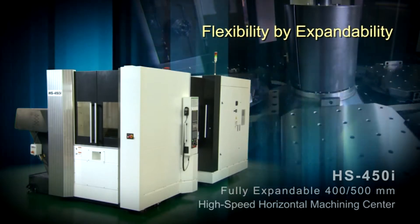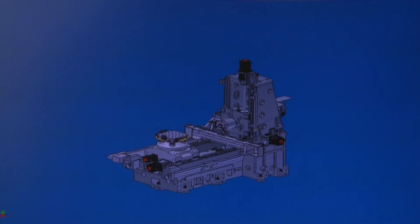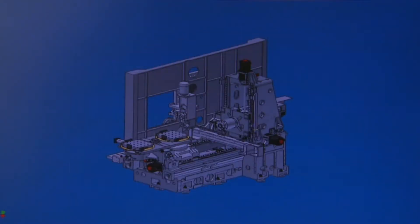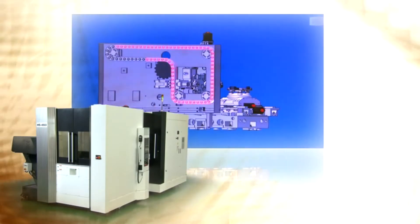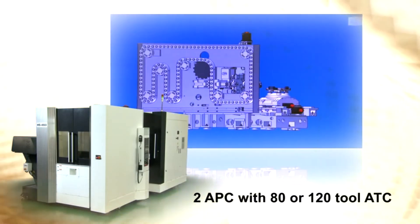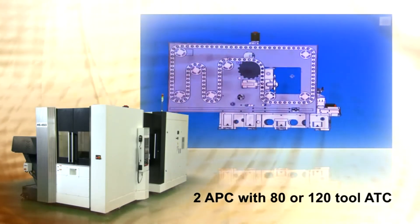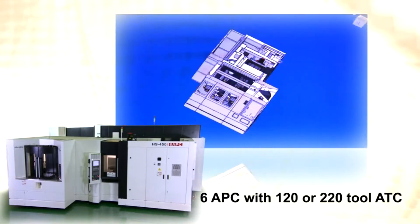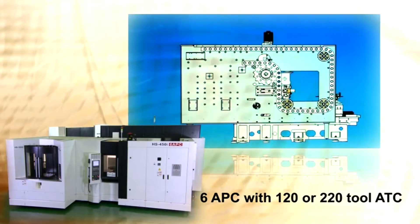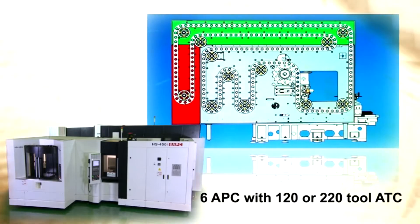Flexibility by expandability. Users can select a suitable APC — automatic pallet changer — as well as an ATC, automatic tool changer, to meet their machine shop requirements today, and need not worry about what lies ahead. The Akaris HS450i has the unique ability to be a truly on-your-floor, expandable horizontal machining center that allows the user to start with a two-pallet, 80-station tool changer and expand it to a six-pallet machine with a variety of tool storage capacities. These features enable long-term unmanned operation or high-efficiency, multi-part, small-lot production runs as well.